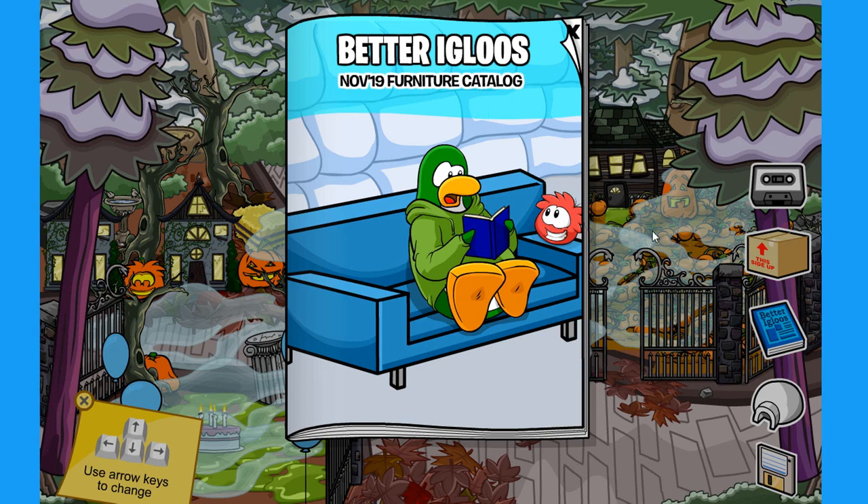This is a pretty cool little catalog — it doesn't have too many items, but it's still pretty nice.